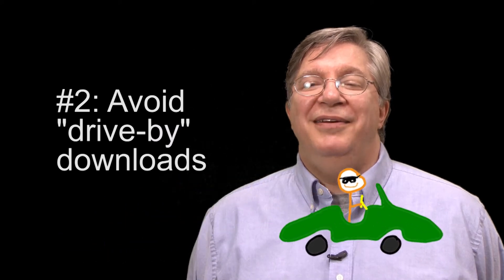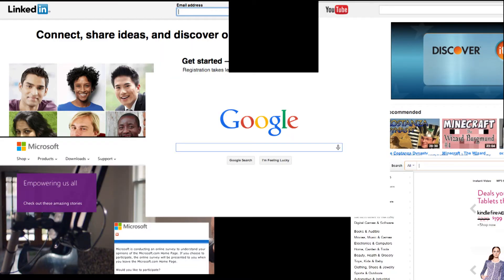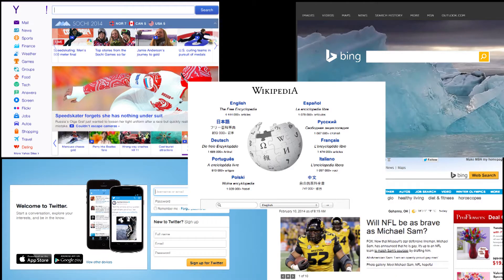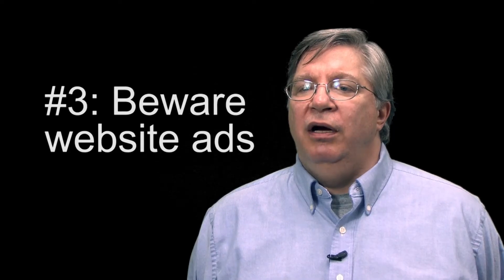Avoid what we call drive-by download. This happens basically when you visit a website that appears to be a normal website, but it's not. The bad guys have written some scripting in the background that's looking to exploit something usually in your browser, something like Java. It'll upload itself to your computer and do all kinds of malicious things. So keep in mind, freeform web surfing can be dangerous to your health. Try to stick to known, trusted sites.